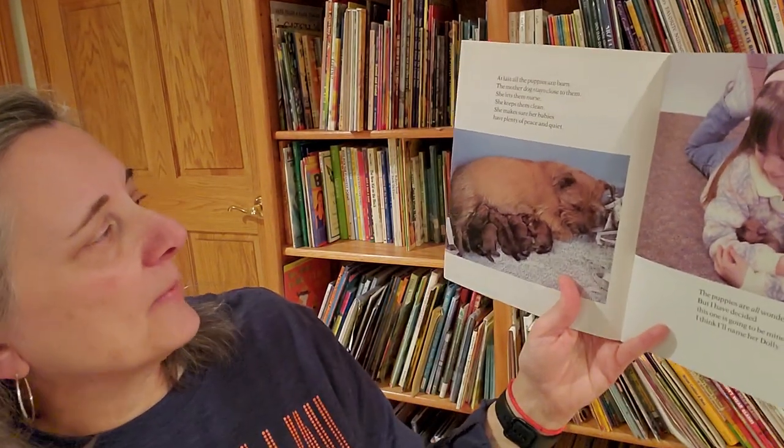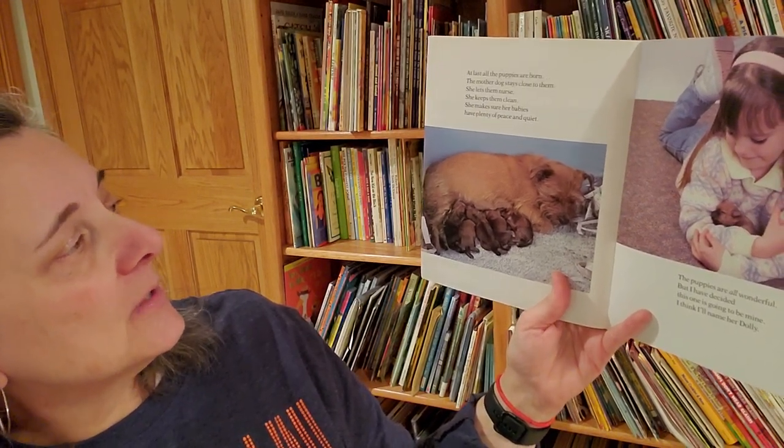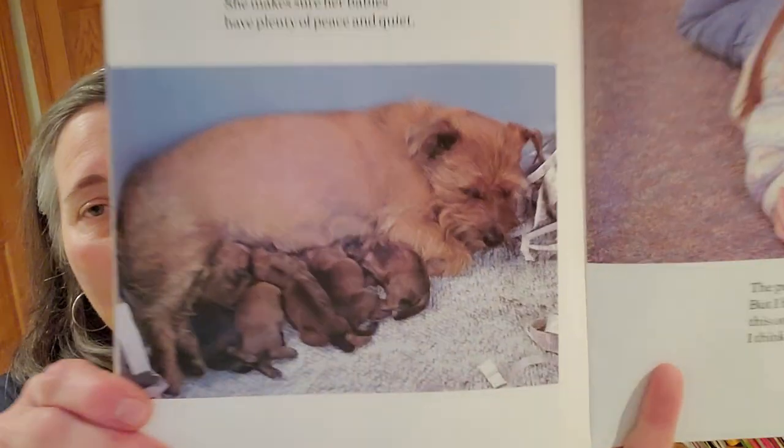At last, all the puppies are born. The mother dog stays close to them. She lets them nurse. She keeps them clean. She makes sure her babies have plenty of peace and quiet.